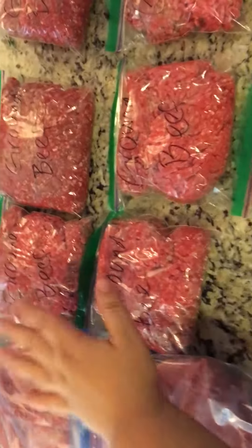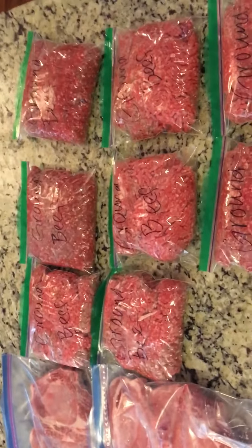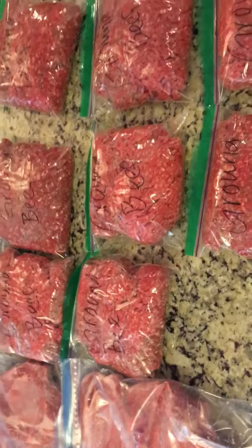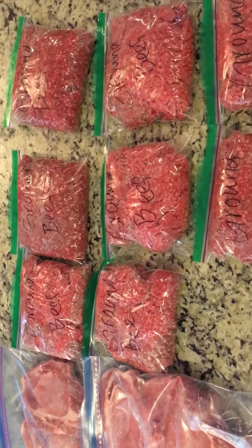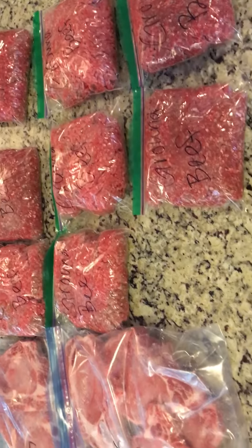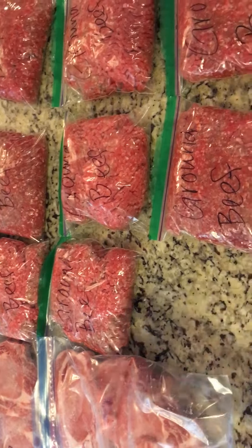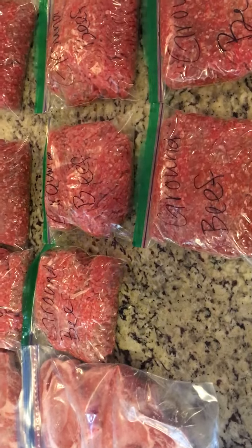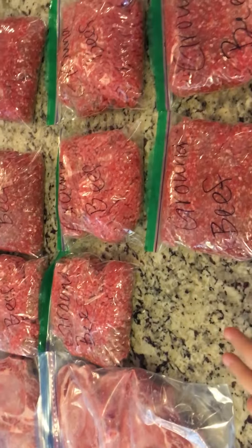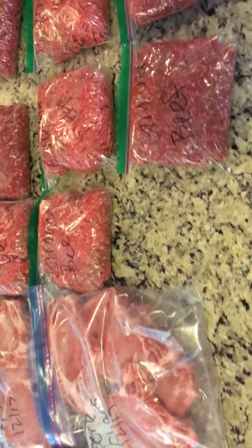The ground beef I have — one, two, three, four, five, six, seven, eight — eight meals with leftovers. These will most likely be for chilies or tacos, or sometimes if I'm out of the beef patties from Costco, I'll use these to make hamburgers. But usually I just use those. That's a lot of meals.